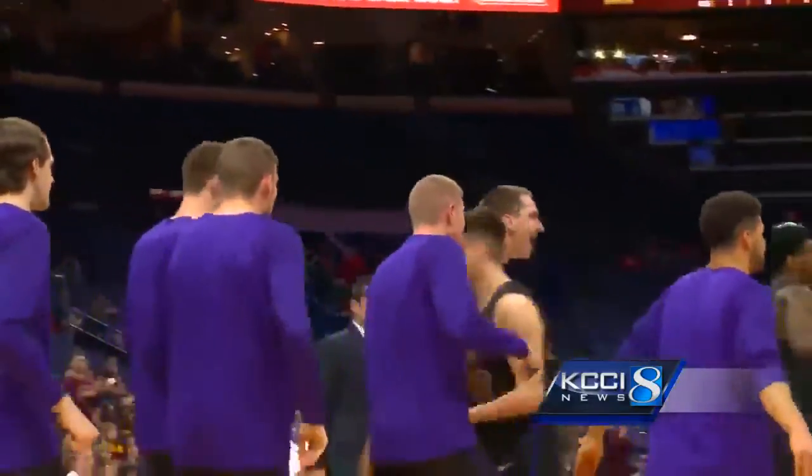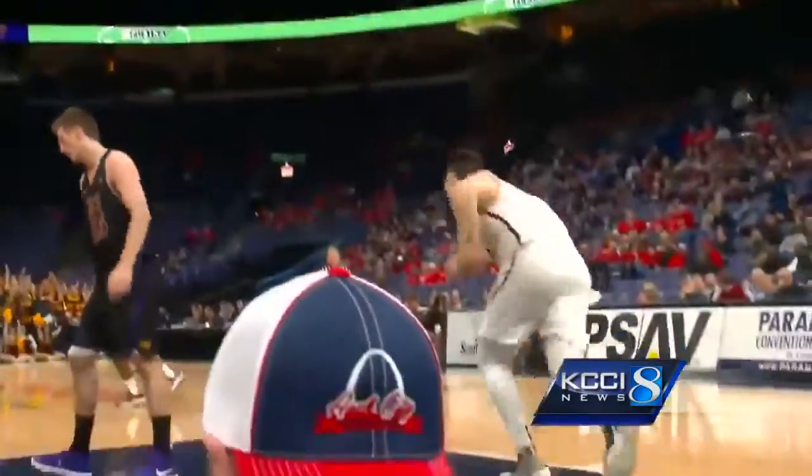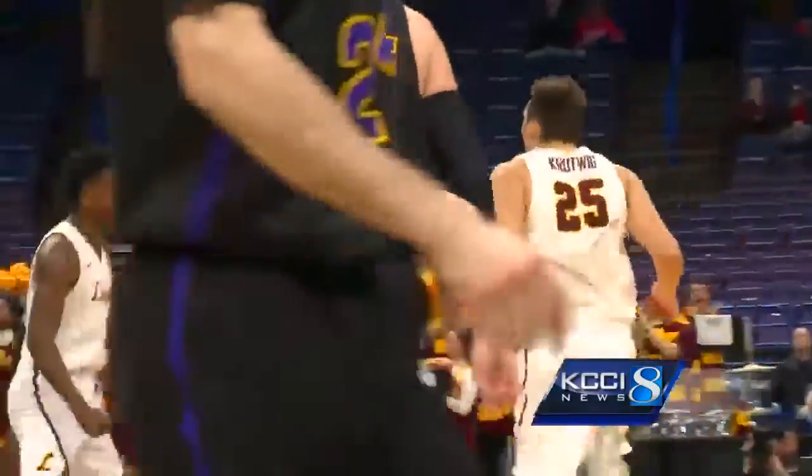Loyola begins to find the offense late in the first half. Cameron Krutwig lays it in. Loyola takes a 25-21 lead into halftime.